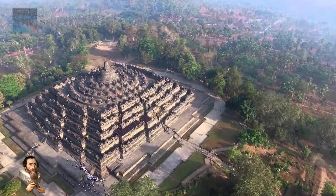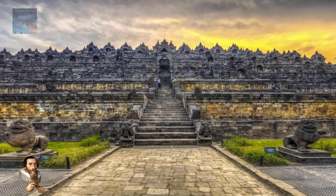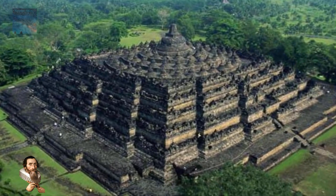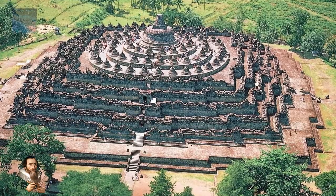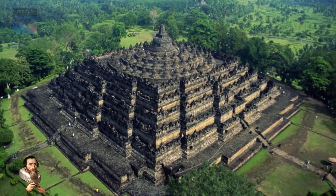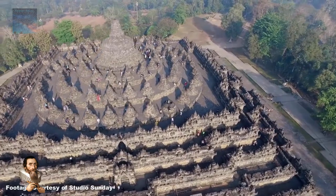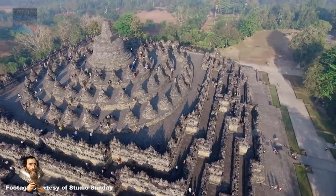The Borobudur temple on the island of Java is the world's largest Buddhist monument, said to have been built at least 1,300 years ago. This religious structure, with its wide base and tiered mound, is another example of a pyramid. Consisting of six rectangular terraces topped by three concentric circular terraces, this intricate pyramid design has intrigued scholars especially when viewed from the air. Borobudur is a stepped pyramid on top of which structures have been built, and it is known as both a shrine and a place of pilgrimage where people ascend from base to top, theorized as reaching nirvana.